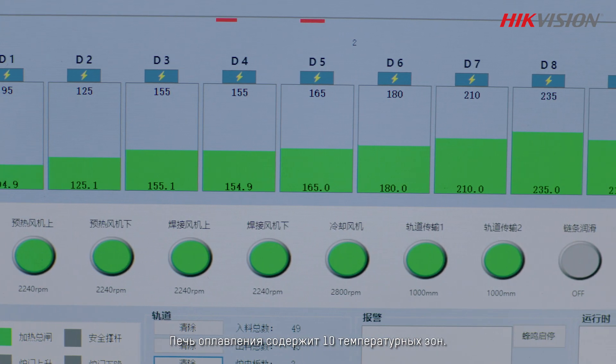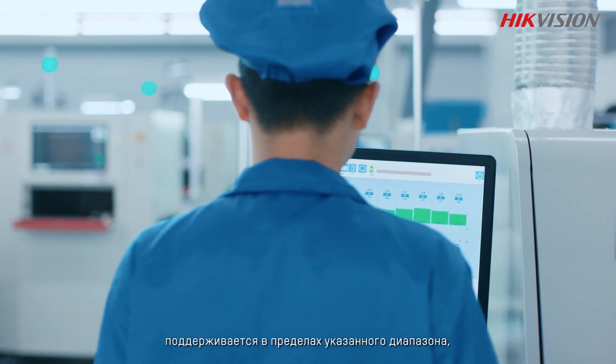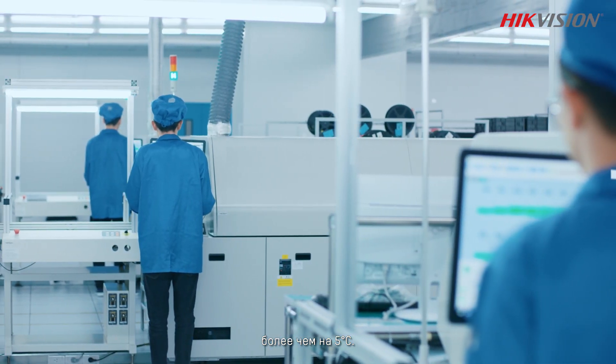The reflow oven has 10 temperature zones in total. The temperature of each is held stable in a different range, with temperature differences controlled to within plus or minus 5 degrees Celsius.